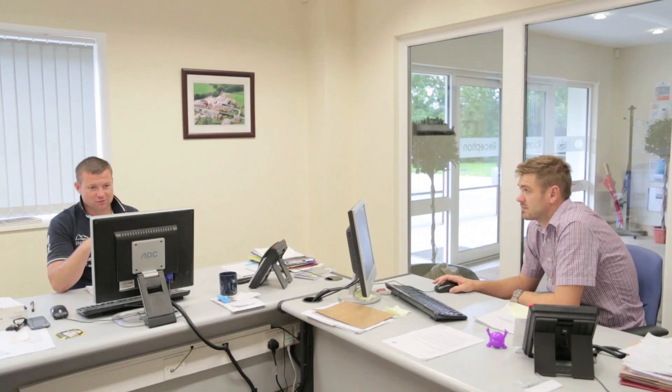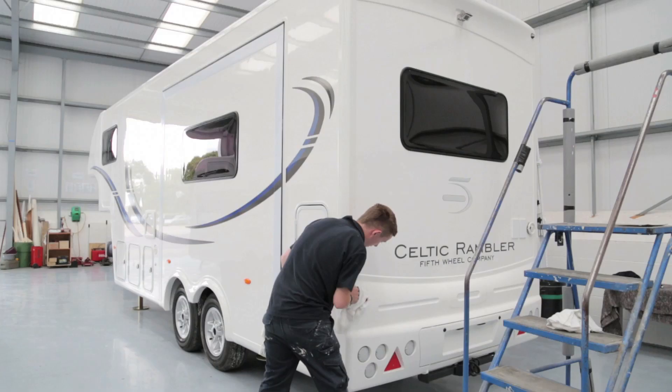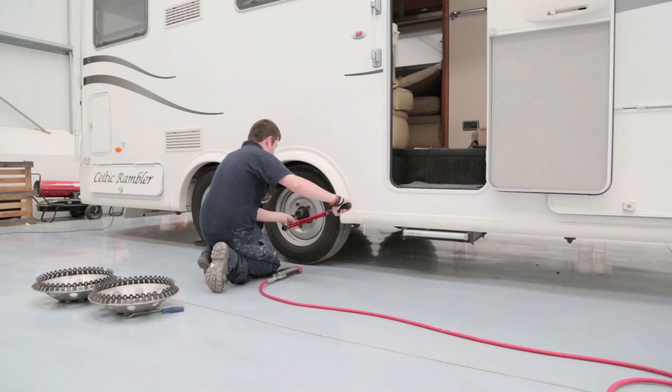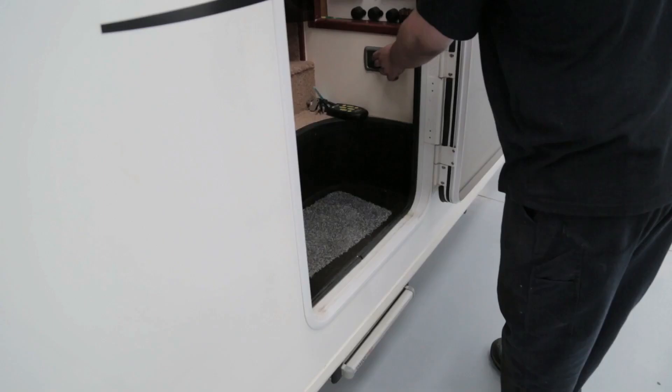We have a dedicated customer services team who will hold your hand throughout the whole process of working with us to deliver your own bespoke touring caravan. Our service centre has a team responsible for ongoing repairs and servicing, so clients have peace of mind knowing that their caravans will be looked after in the years to come.